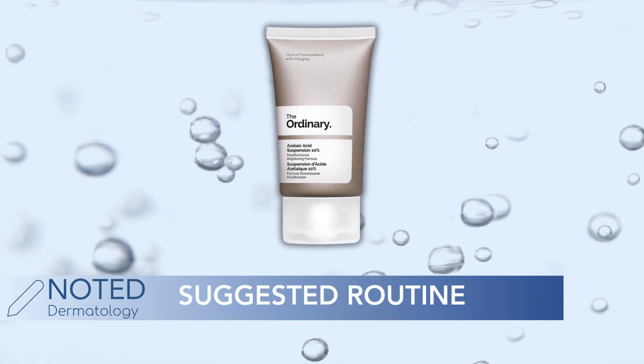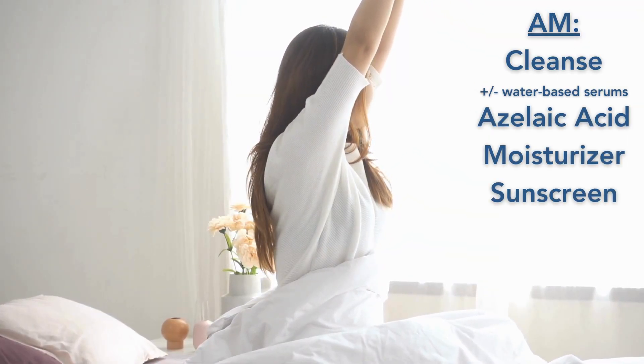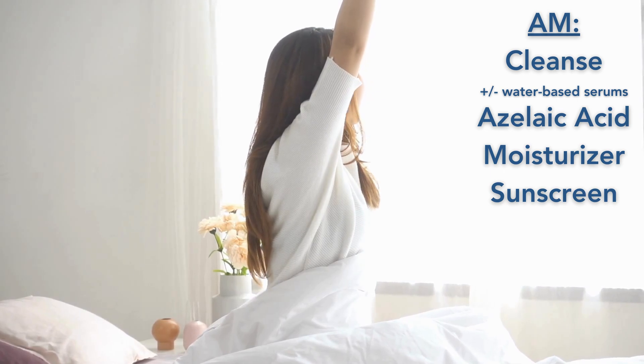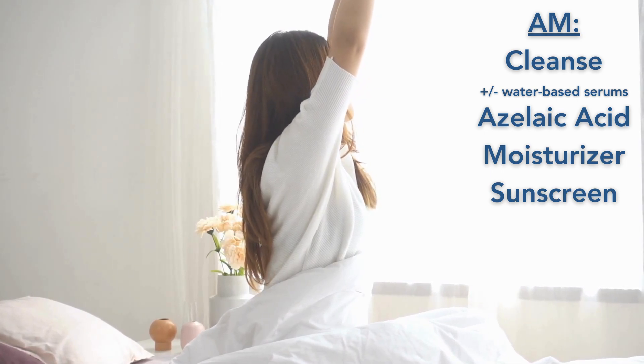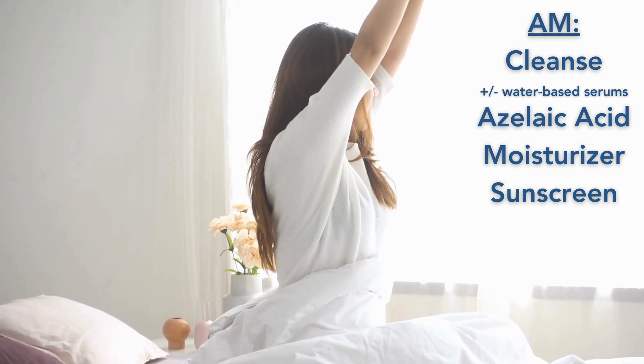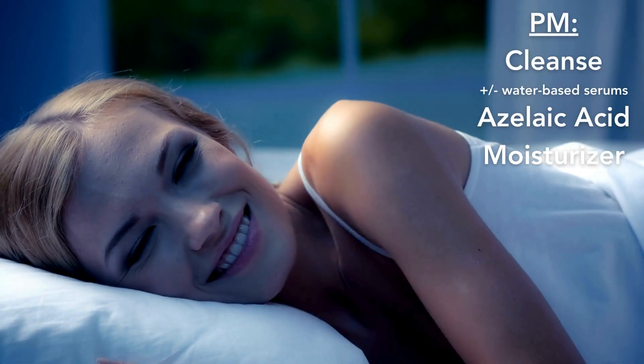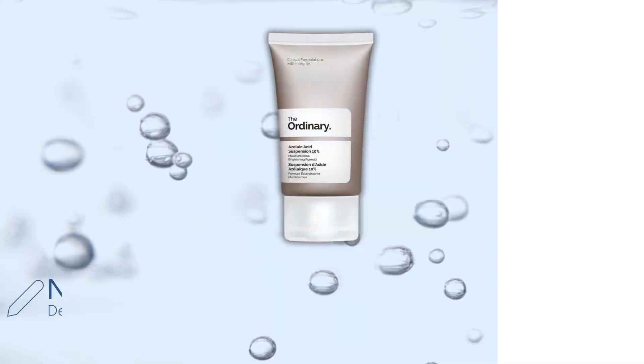The ideal morning and nighttime routine always begins with cleansing, then you apply your thinner water-based serums like hyaluronic acid or niacinamide, and follow with your azelaic acid. Finish off with a moisturizer and sunscreen in the morning. At night you do the same, but without the SPF.